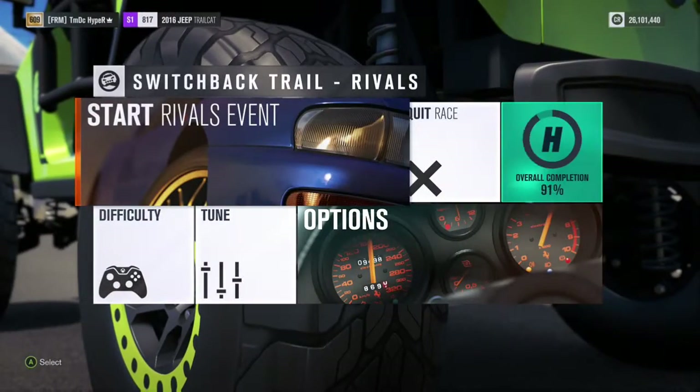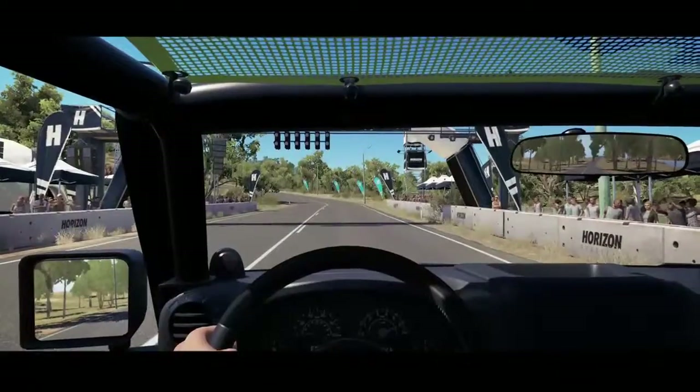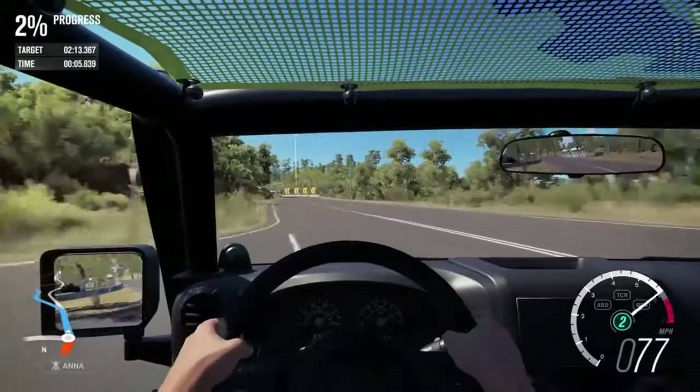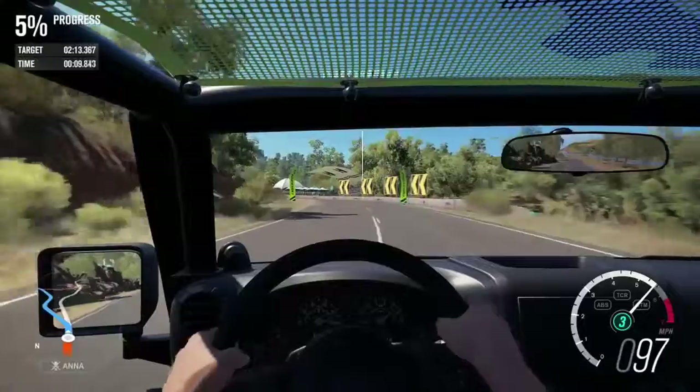Hey guys, TimonEasyHype here on the second channel and today we're starting something new with an off-road lap time board. Me and a friend have already been working on this before and we haven't got as many lap times as we had on the power lap time board, but we do have a couple of lap times down for this track, the Switchback Trail.